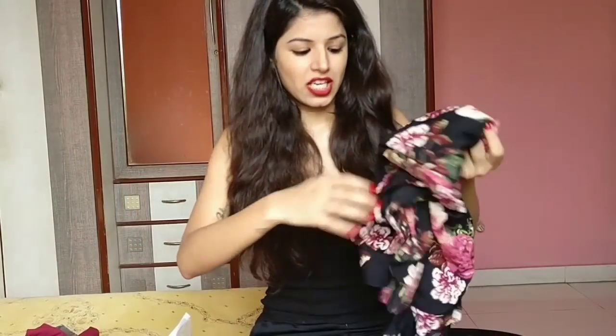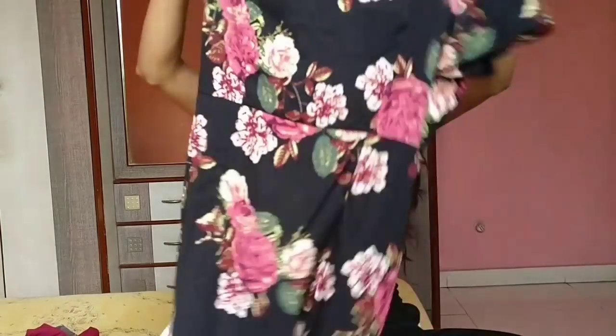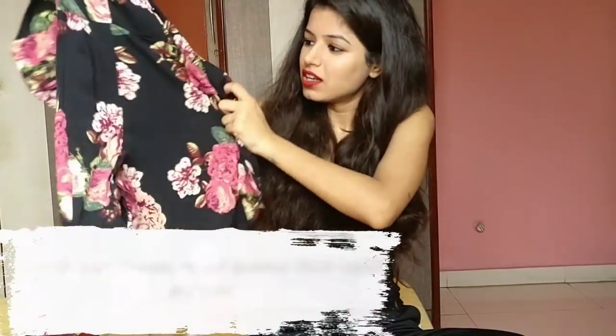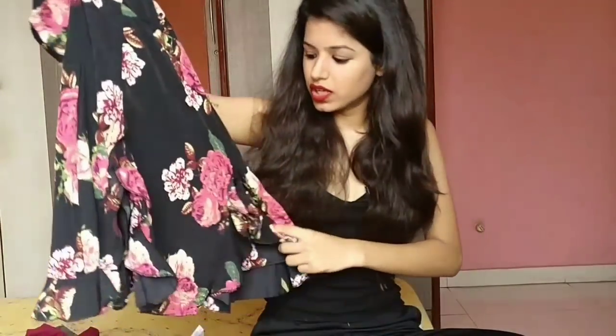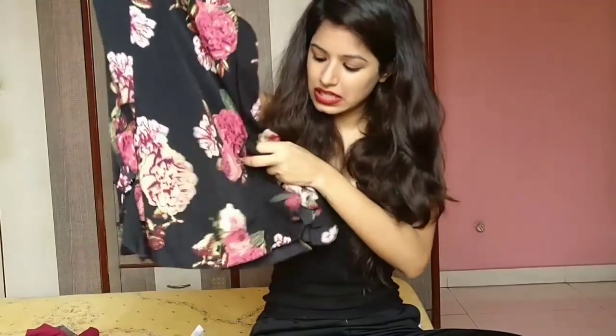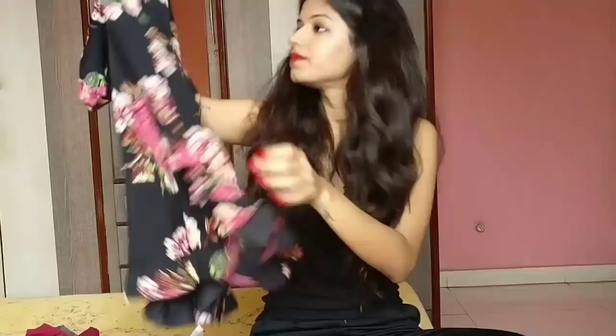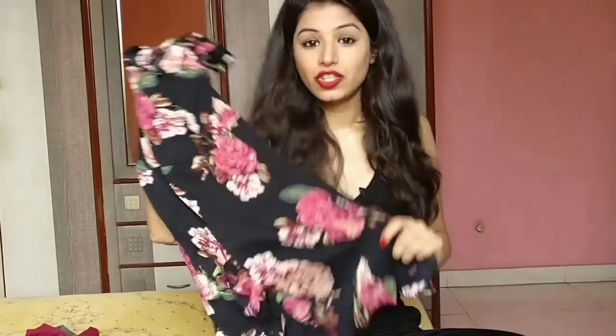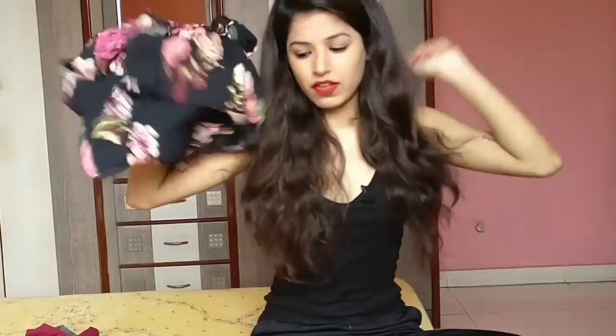I remember this dress — I fell in love with it the time I saw it on the model. It's really pretty, it's got a floral print all over it, it's black, and has a little slit on each side. I really like this dress and it's quite thin, so you can definitely wear it in summer even though it's black. I'll show you how it looks on me at the end of the video.